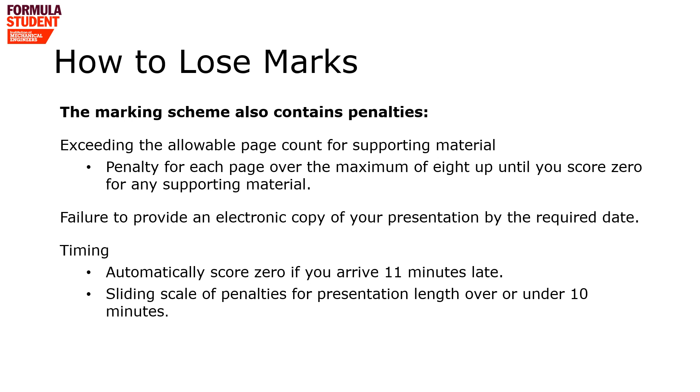Having told you how to gain marks, it's only fair to tell you how you can lose marks as well. The mark scheme does contain penalties, but we only apply them if you don't comply with the rules. Any supporting material is limited to eight sides of A4 paper — for every additional page we will take marks off. We also request an electronic copy of your presentation submitted in advance; the exact date will be confirmed closer to the time. And there's the timing: if you've turned up 11 minutes late for your presentation, we don't have time to score it, so you score zero. Your presentation is supposed to be 10 minutes — if you're under or over, there's a sliding scale of penalties.